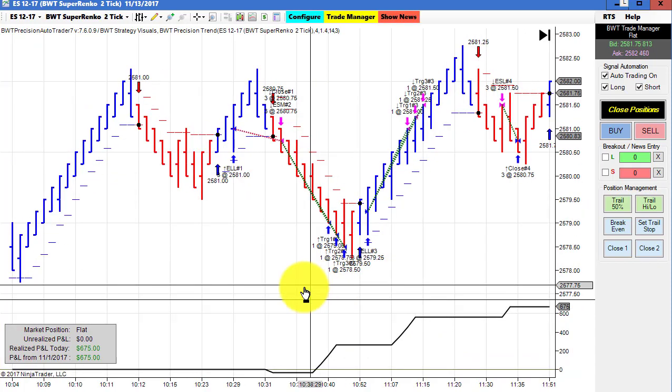Next up is the E-mini S&P on a Super Anko two tick chart. This has been very consistent. It did $675, which is excellent, on three trades. We had one small loser followed by three winners back-to-back. As I've stated many times, this would be very difficult to do in manual trading. Again, this has been consistent and just great performance.